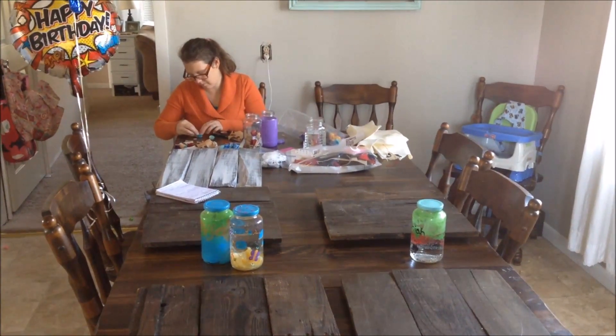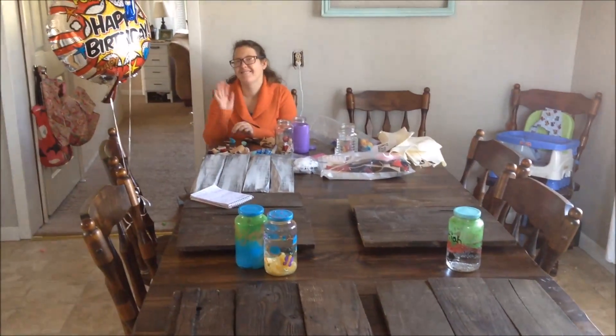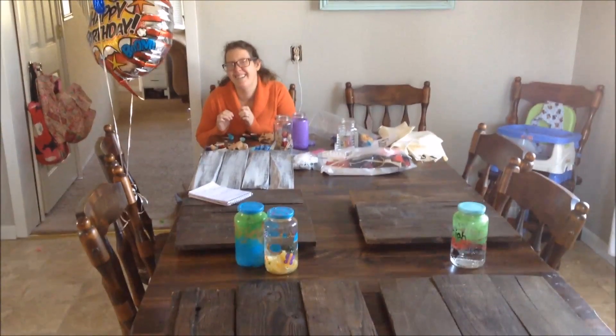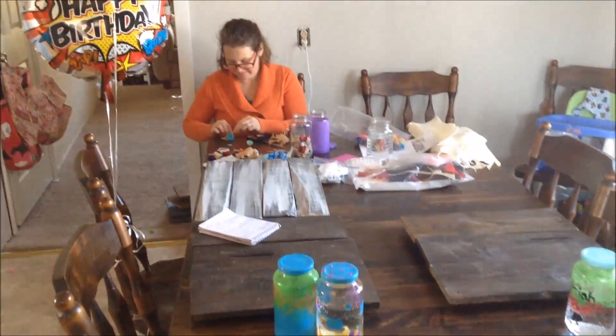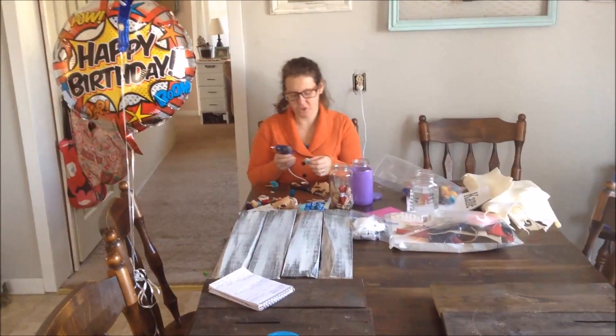We have Cassie working away in her craft room. She didn't know I was going to video. She took off for the holiday season but it's getting cranked back up, making a few signs which we'll send out in our email. Won't we, Cassie? Sure will.